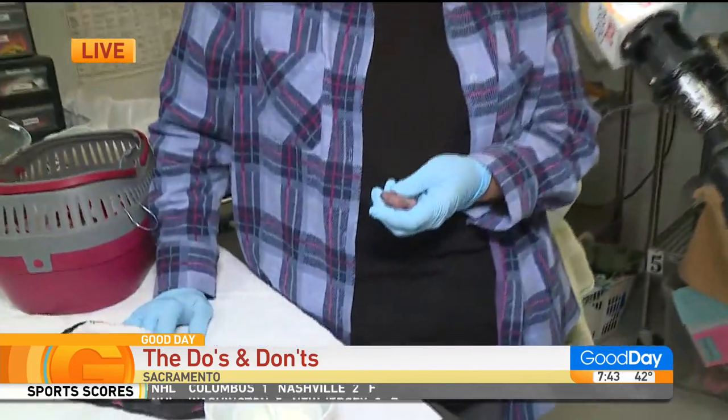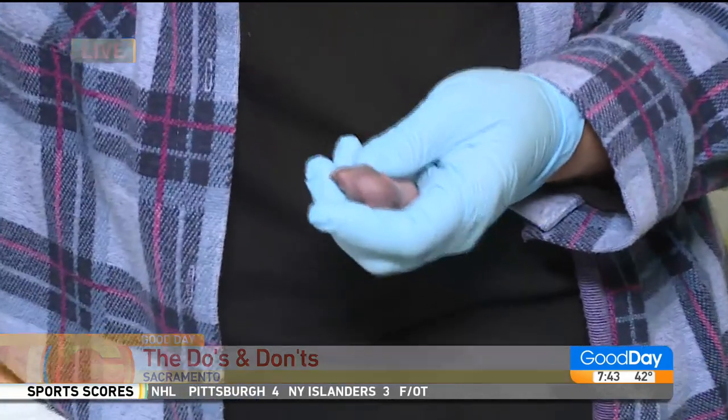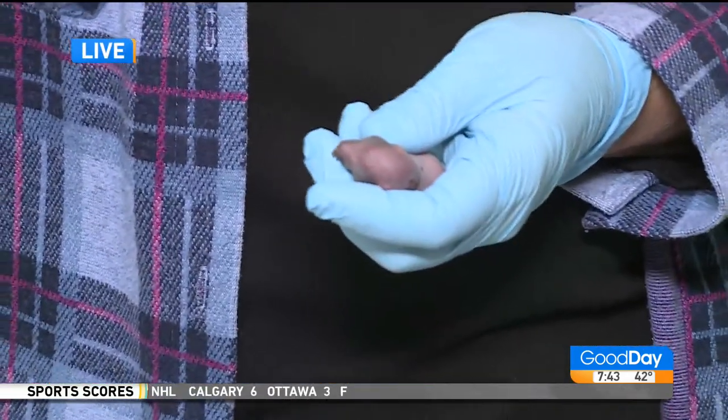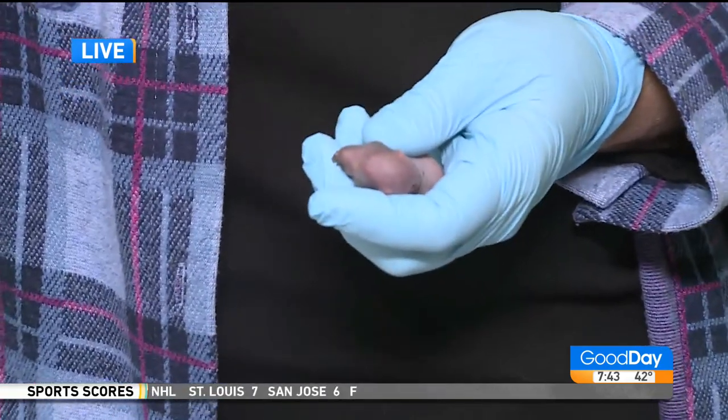We get them in all the time where people say the nest blew down. Squirrels love to nest in palm trees, and a palm tree will sway really badly in the wind, and the nests just fly out.